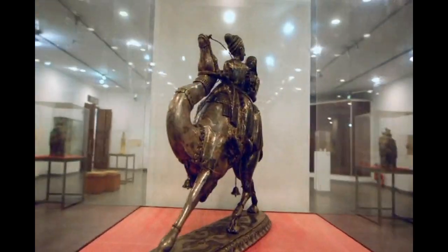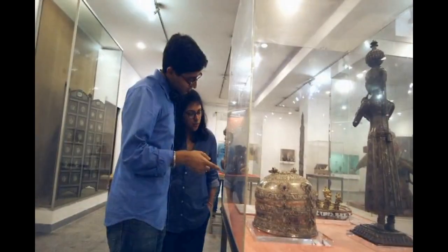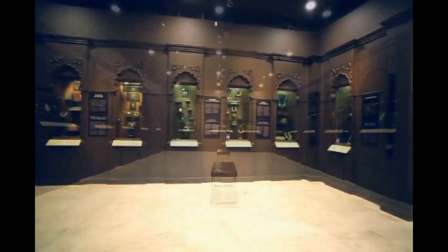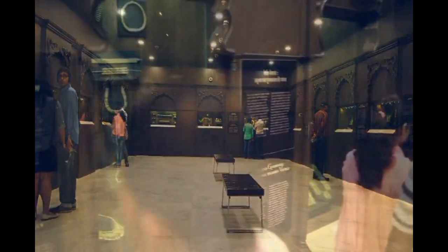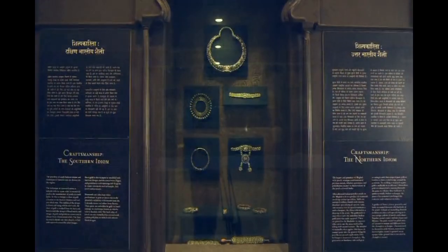The decorative arts gallery has several examples of superior craftsmanship that India is home to. The finest collections of Indian jewellery in the world, representing each region of India and all kinds of precious jewels that can be worn from head to toe. The jewellery gallery is visited by a large number of people after it opened in November 2014.